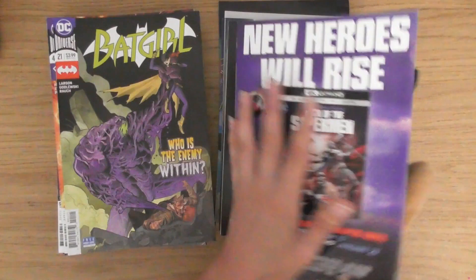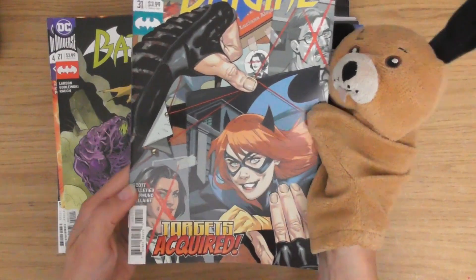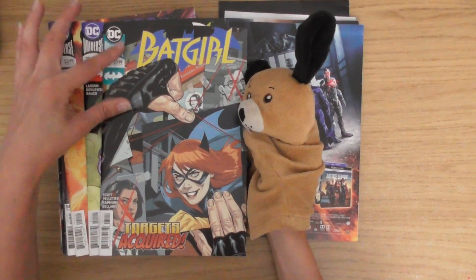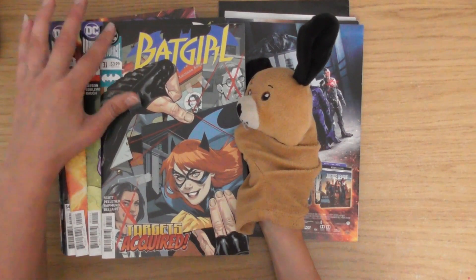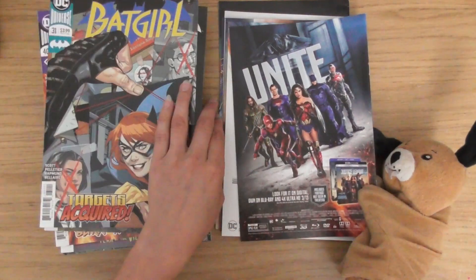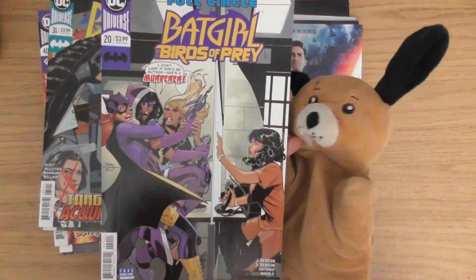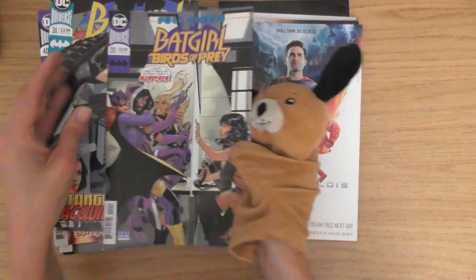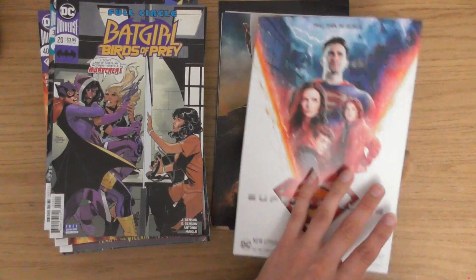Who is the enemy within? Batgirl 31. There's something about this logo — I don't like this logo. I don't think it ages very well. How cool does she look? Wonder Woman. Batgirl and the Birds of Prey issue 20 — I like that cover. You can feel the story.